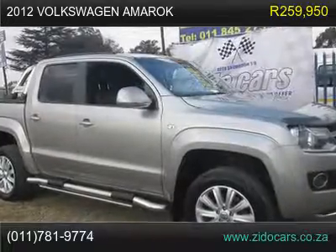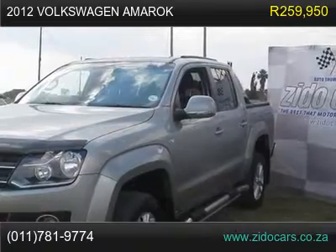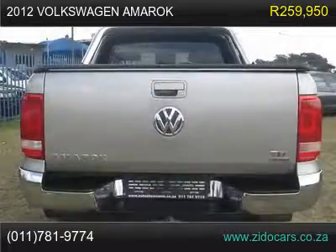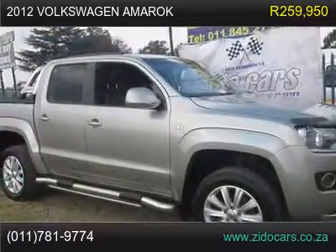2012 Volkswagen Amarok 2.0 BiTDI, Highline 132 KW, Format D/CP/U Manual 60, 4,072,440 Full House.